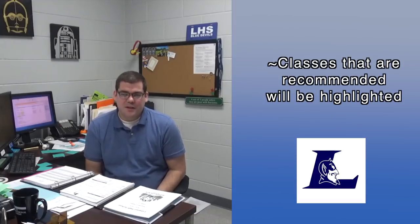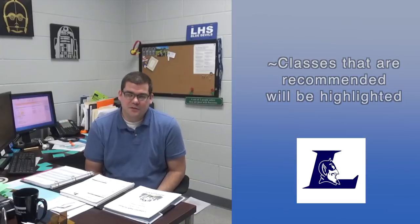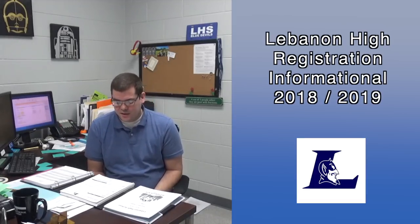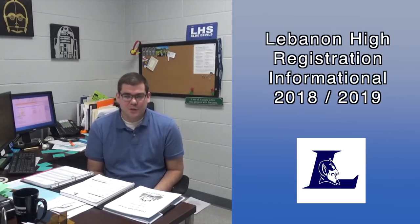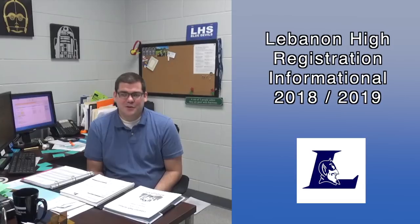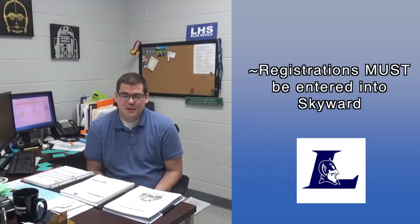Everyone has to sign up for an English and everyone has to sign up for a math. Depending on what grade you are, your science could be up in the air — you might not have to take one if you've already taken all three. Make sure that you've taken Lifetime Wellness and PE. For foreign language, if you're signing up, make sure you're signing up for two of the same foreign language. You can't get credit if you take French 1 and Spanish 1 — you have to take French 1 and French 2, or Spanish 1 and Spanish 2.